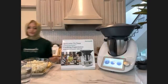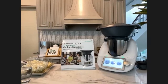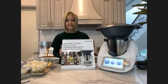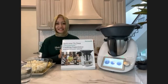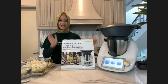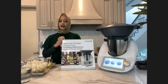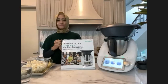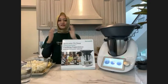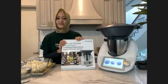Good morning, Assalamualaikum. It is a beautiful Saturday morning. Thank you everybody who joined. It's early in the morning but it's a good start. My name is Suriani, you can call me Sue. We are from Glamomics, Alpha today. We are going to show a demonstration of how this Thermomix works. Thank you again for joining us today.